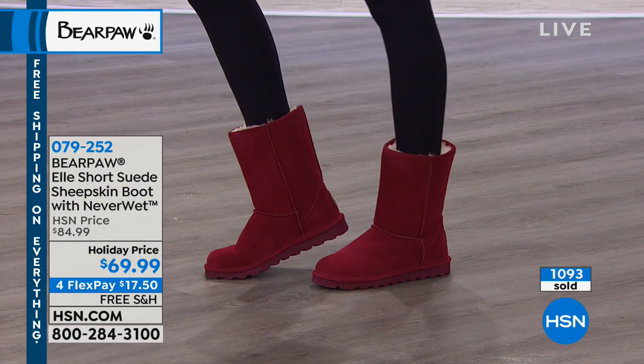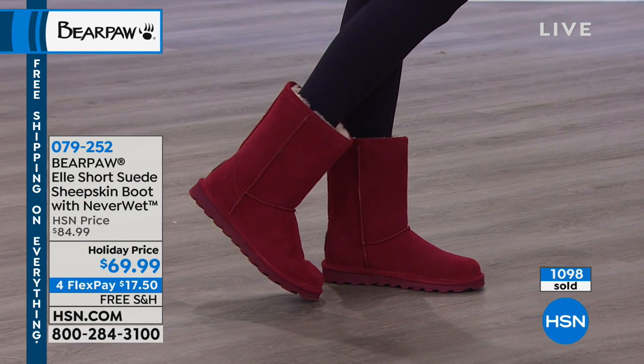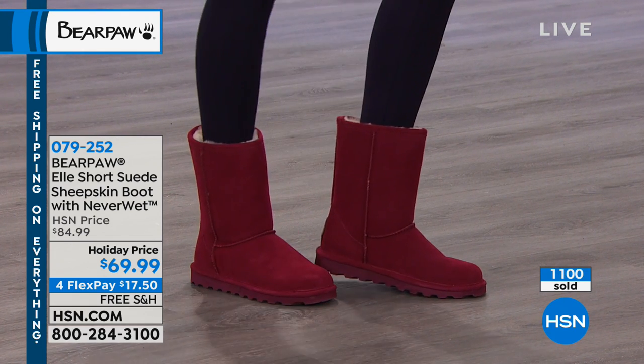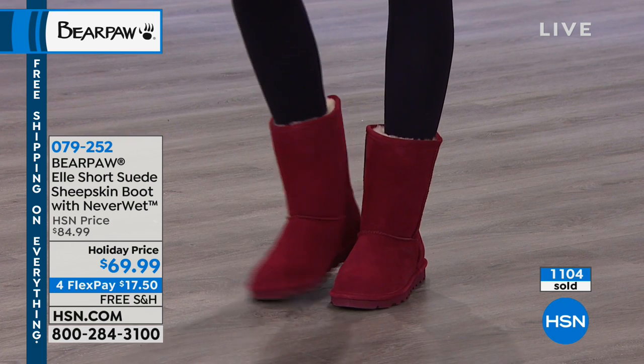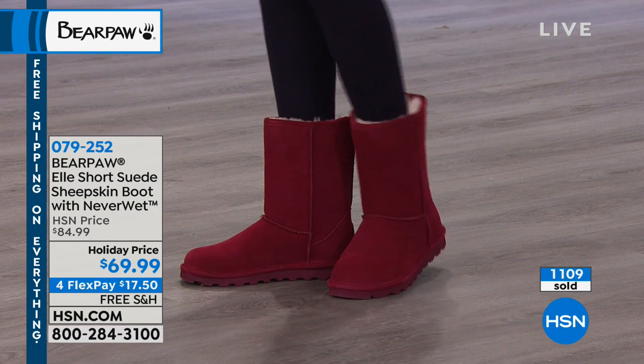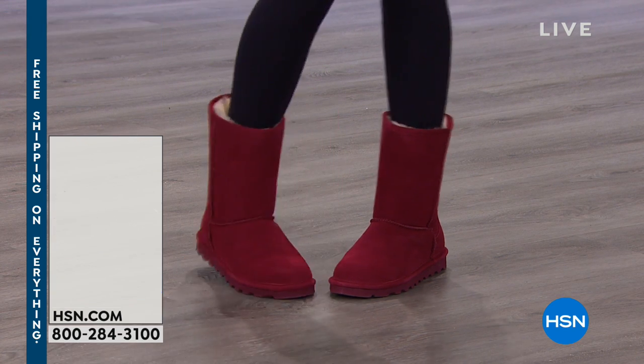For FlexPays, get those home — these are interest-free monthly payments. After your first FlexPay, we ship it to you right away. Shipping and handling is free. We have both the medium and the wide widths available — the wide widths are going fast.